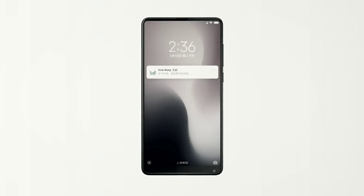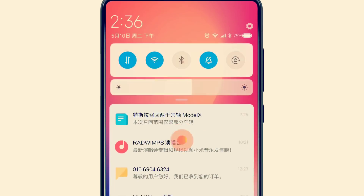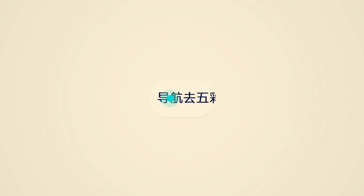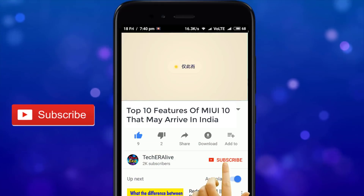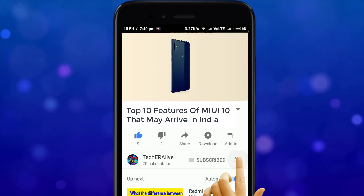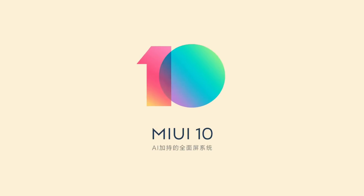Hey, what is up guys, Partho here live from TechEdder, and in this video we're gonna show you the top 10 features of MIUI 10 which may arrive in India. But before we move forward, subscribe to our channel and hit the bell icon to get notified each time we upload a new video. Now let's get started.